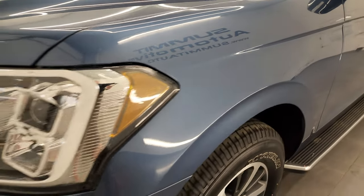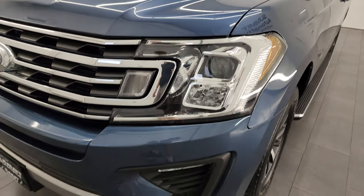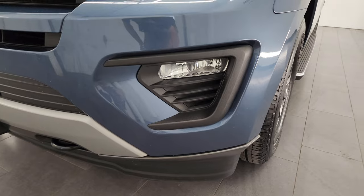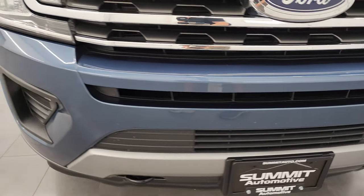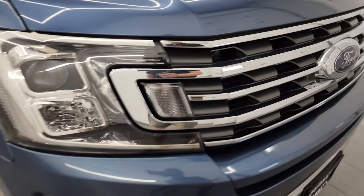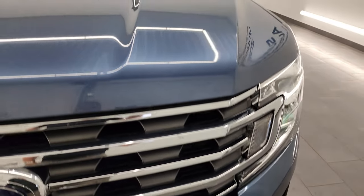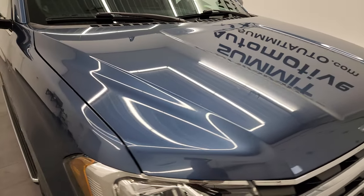The front fender is in great shape — I didn't see any major dents or dings. Headlight lenses are nice and clear and you do get the projector-style headlamps. Factory fog lights and the front bumper is in really nice condition — no major dents, dings, or cracks. You also get the chrome-trimmed grille and the hood is in fantastic condition, no major dents or dings.